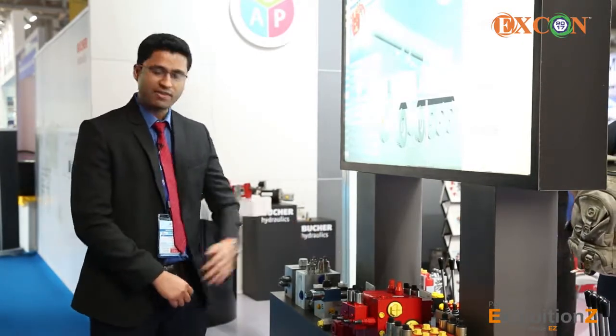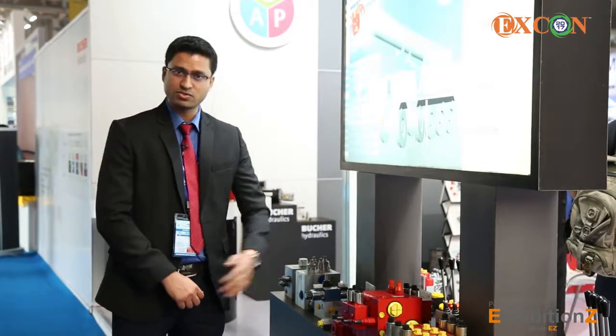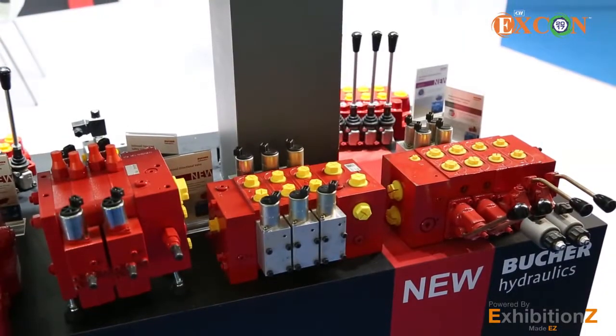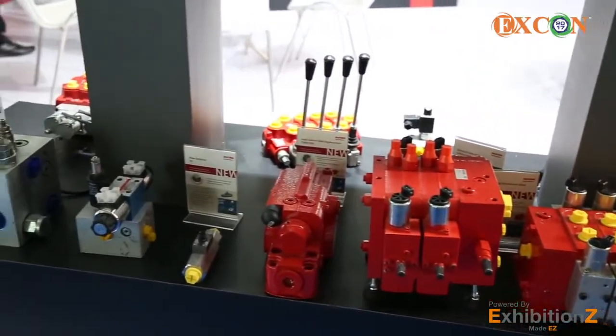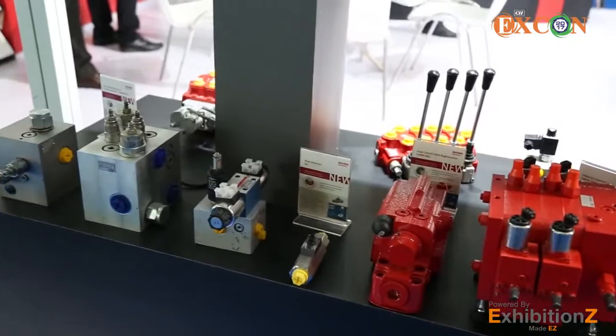We will start with our first application: mobile cranes. In this we have the high response LVS valves — the SC18 valves which is a 400 lpm valve, and the LVS18, a 180 lpm valve which is a flow sharing application.